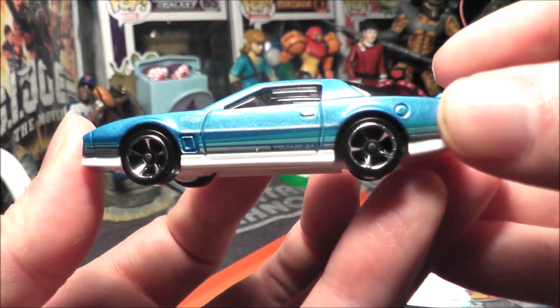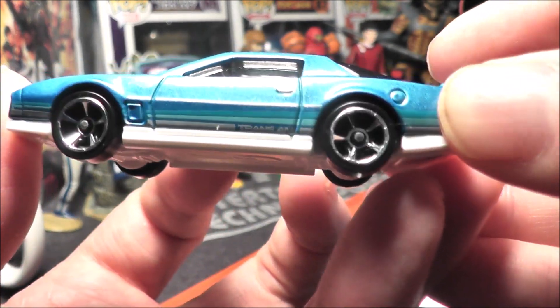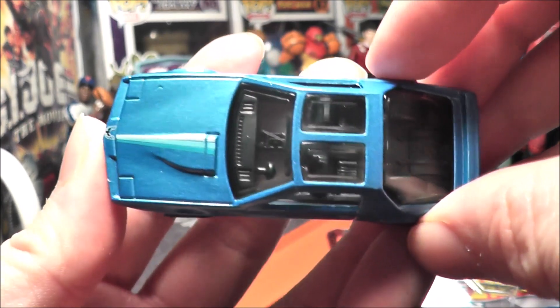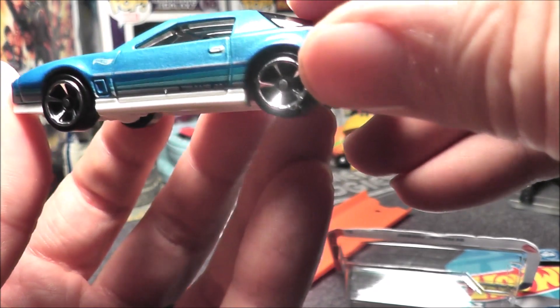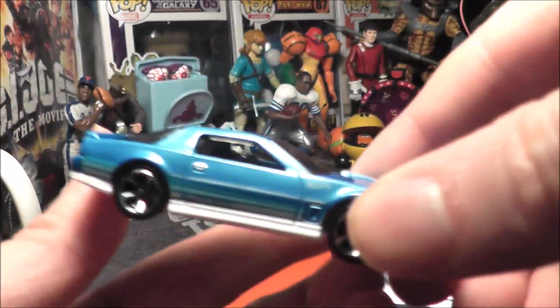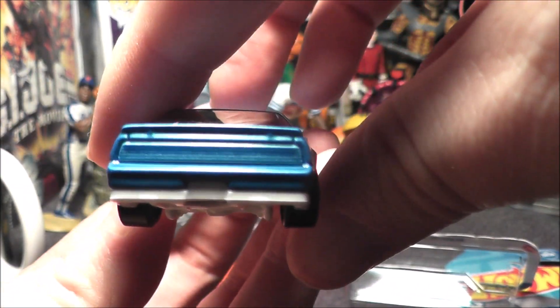That is a nice looking car. We've got a metal flake blue, I believe. It says Trans Am on the side — love it. There's a little Hot Wheels logo, some striping down there in kind of a smoke color, and tinted glass on the side windows.